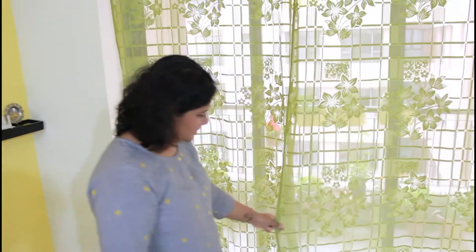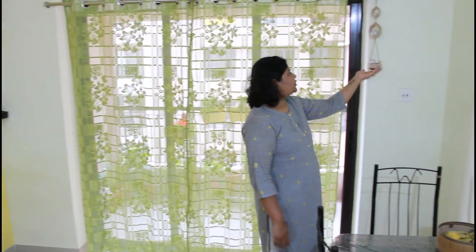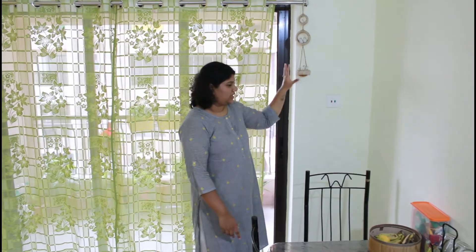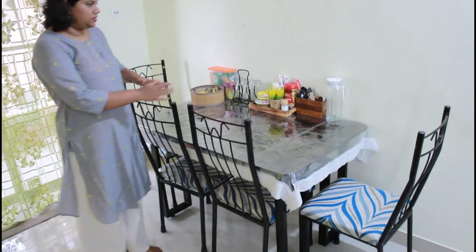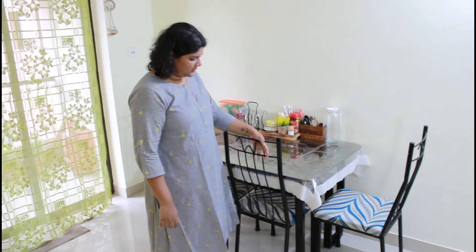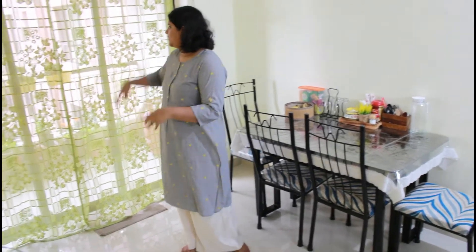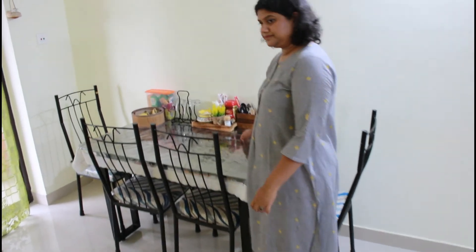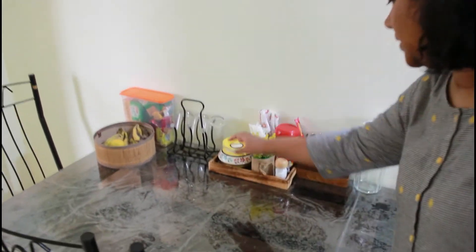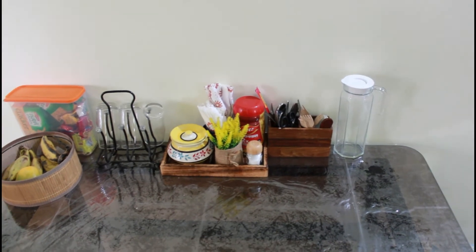We have these beautiful green curtains — I'll try to link them from Amazon or Myntra. And these beautiful birds and bird nests are from Bombay, picked up when I visited in 2018 or 2019. This is our dining table — a new addition to the house. It has a glass top and metal chairs, a four-seater, good enough for all of us. This is where we eat all our meals and look out onto the balcony. On the table we have a small tray with daily essentials — a water jug, spoons, glasses, and some fruits.